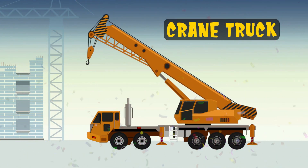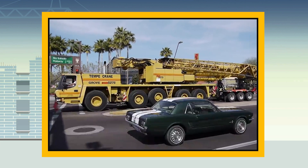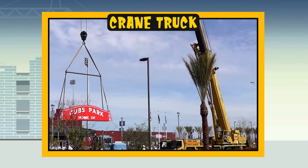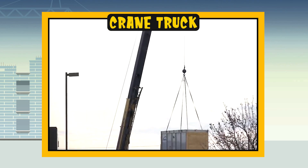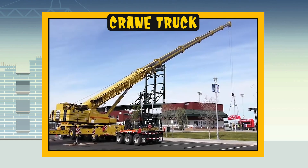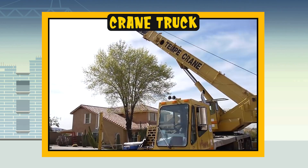Crane truck. Now let's see how it works. The crane truck is a fantastic construction vehicle. It is a large truck with a long crane on the back. The crane can lift very heavy objects such as wooden beams or concrete blocks and position them precisely. It's like a big hand doing the hard work.